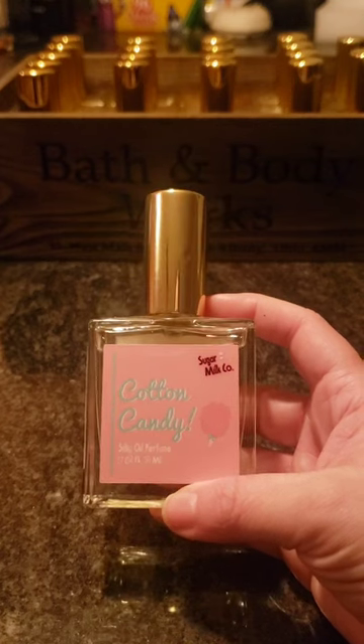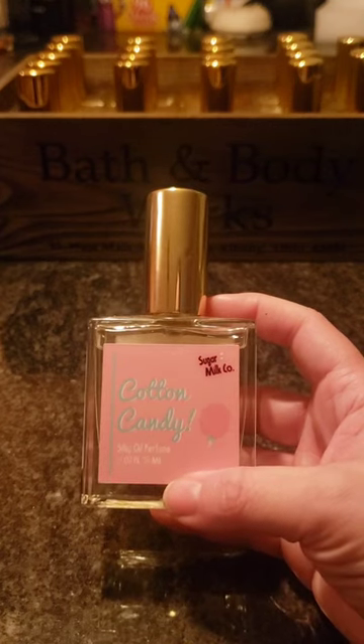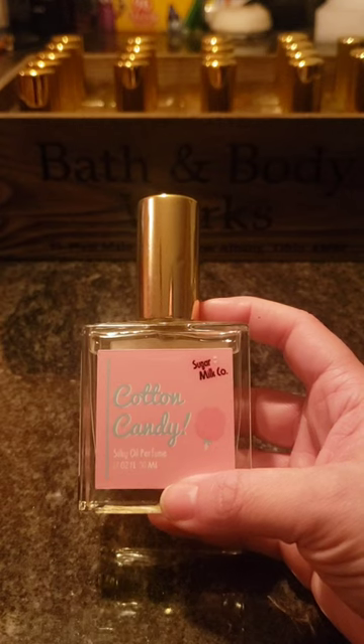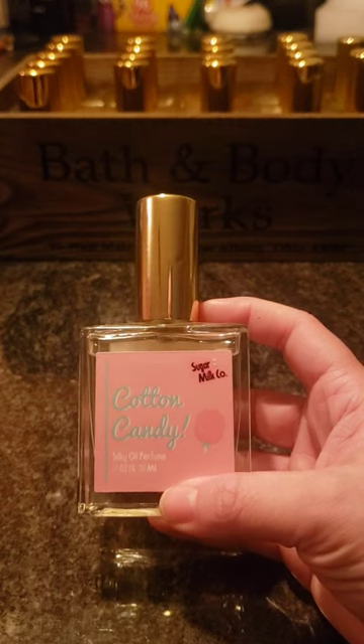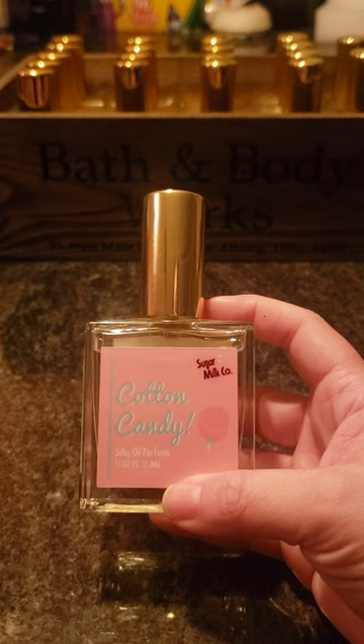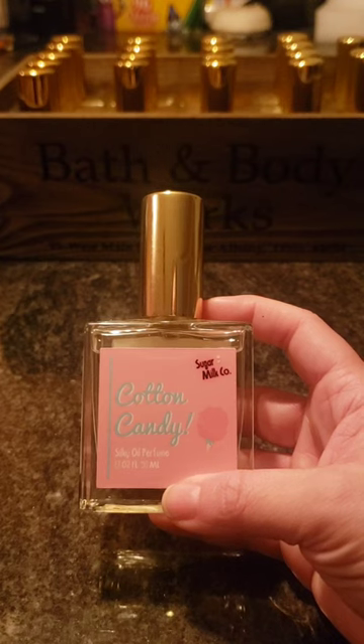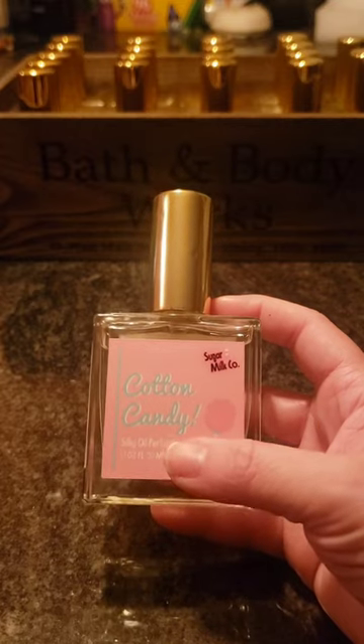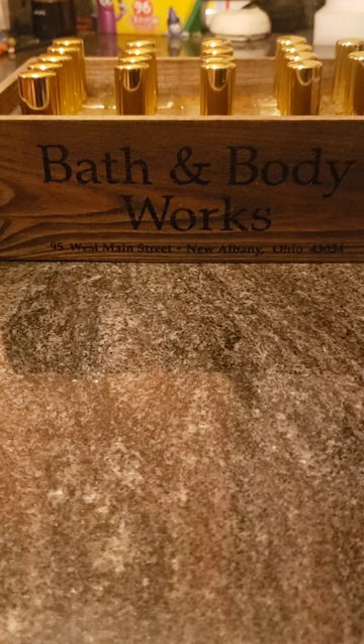Next is Cotton Candy. This one smells just like cotton candy — sweet and sugary. It smells like Boardwalk Taffy and Cotton Candy Clouds, which are just sweet cotton candy type scents. It's a really good one.